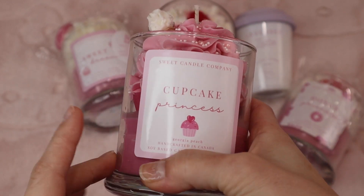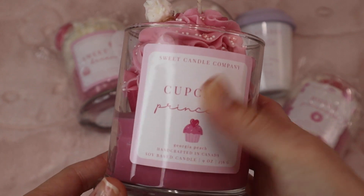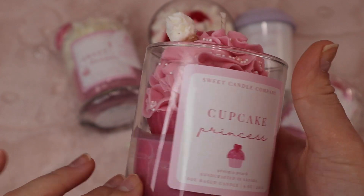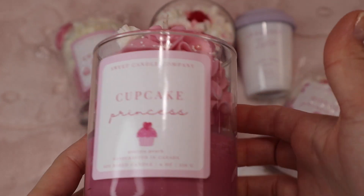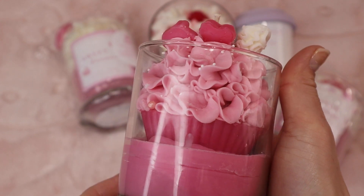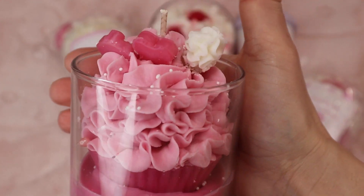These candles are by Sweet Candle Company and I believe they're based in Canada. I found them on Twitter — someone shared these candles and then I hunted them down on Instagram and placed an order on their website. They had sold out of the cupcake one and I contacted them and they were able to make one special for me.